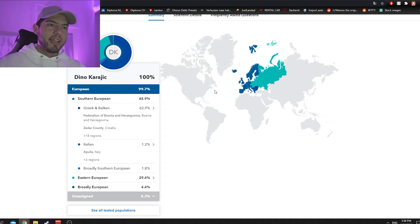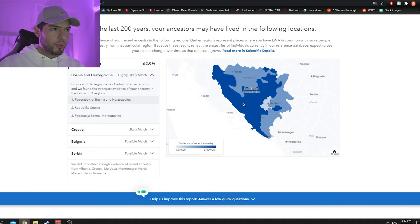Three and a half weeks later, I'm 100% me — great to know. The juicy part: I'm 99.7% European, which matches other DNA results. Then it says I'm 65.9% Southern European, which makes sense since the Balkans are in Southern Europe. More specifically, Greek and Balkan at 62.9%.